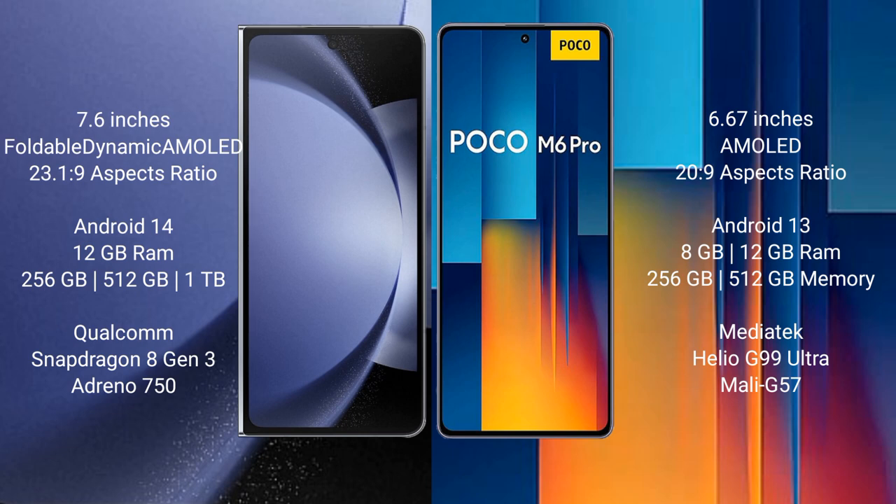The Samsung Galaxy Z Fold 6 runs on the Android 14 operating system, while the Xiaomi Poco M6 Pro runs on the Android 13 operating system.